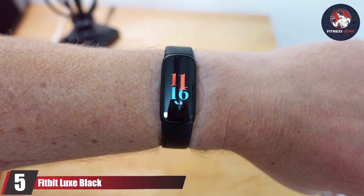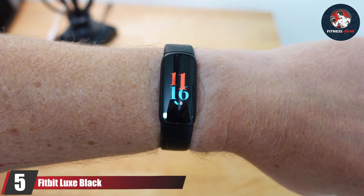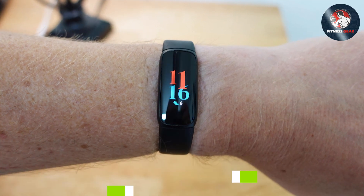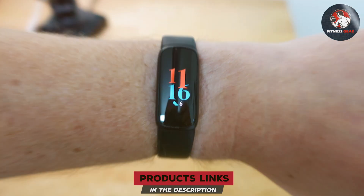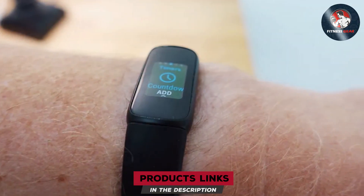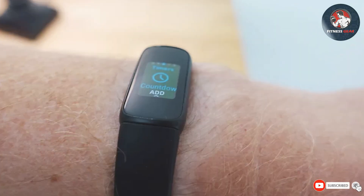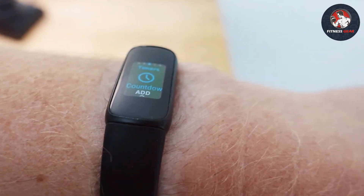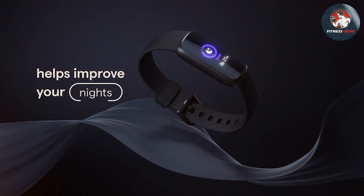Number 5: Fitbit Luxe Black. The Fitbit Luxe Black is the epitome of fitness tracking elegance, offering a sleek design that doesn't compromise on functionality. The black band is both stylish and durable, suitable for any occasion, from workouts to nights out. The quality of the Luxe is apparent, with a focus on premium materials that ensure longevity.